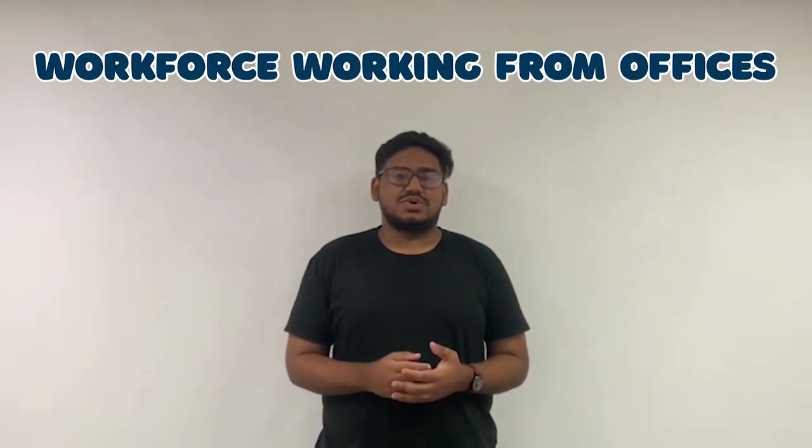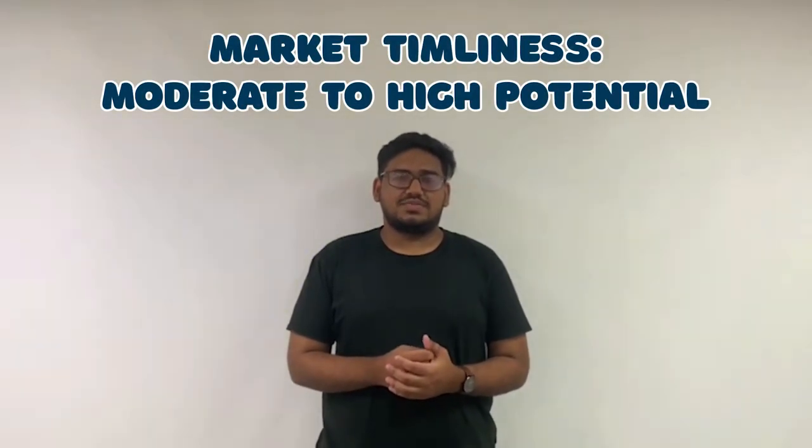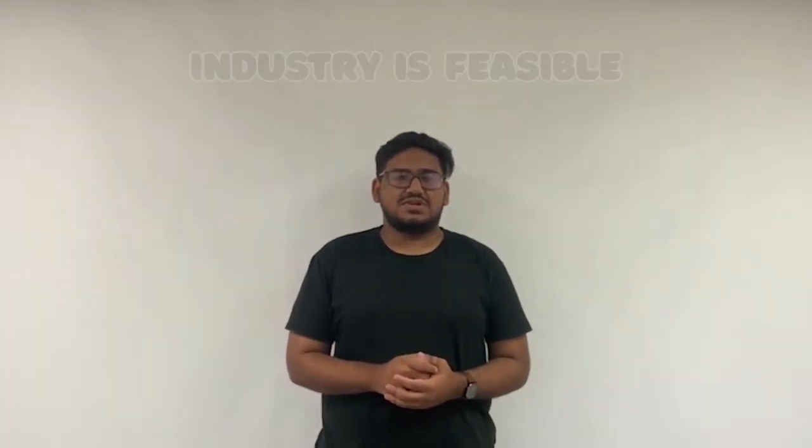Lastly, with regards to the introduction of our business, it is being done at a period where the workforce is moving towards working from offices. Therefore, our market timeliness attraction assessment tool indicates that our market timeliness is from moderate to high potential. As a whole, the industry analysis concludes that the industry which we are trying to enter is a feasible one.